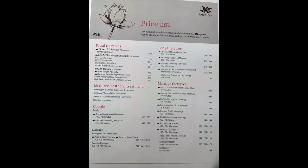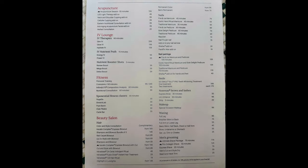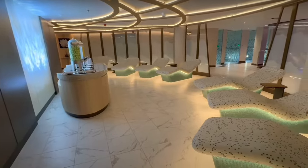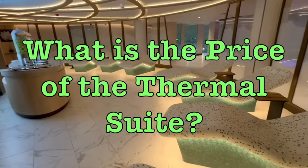Here is a menu and price list from our cruise, and we think that these prices are comparable to other cruises or hotel spas that we've been to in the past. Now while we're on price, this is a good opportunity to start getting to some of your questions. The first thing we got asked is: what is the price for the thermal suite? Well, that's really not an easy answer.